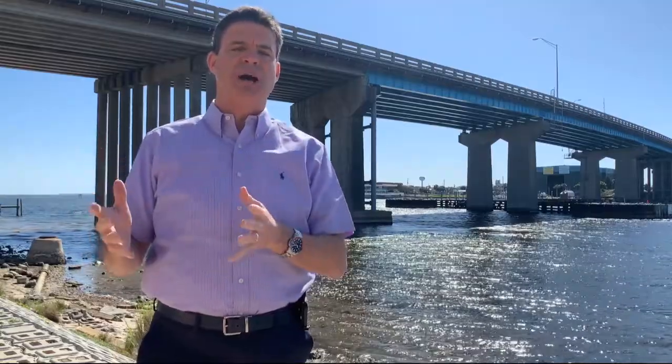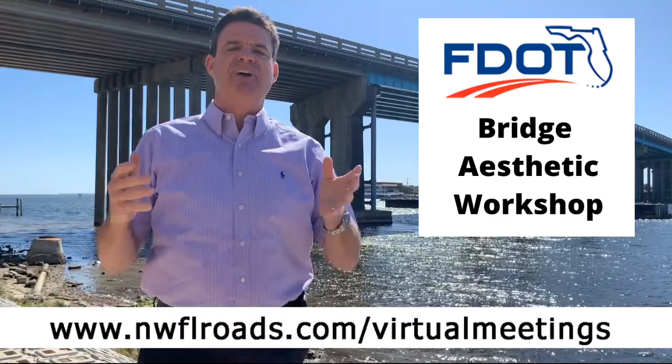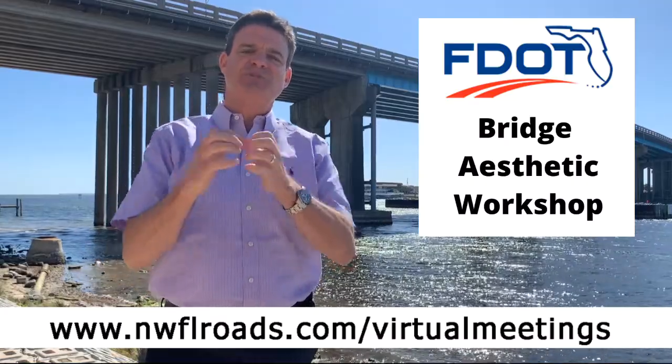The first step of the process that you get to participate in — and it's really cool — is the Aesthetics Workshop, promoted by FDOT. Go to nwflroads.com/virtualmeetings, and you get to vote on how you want it to look.